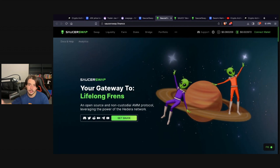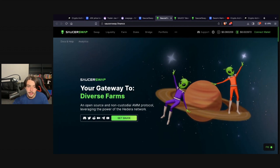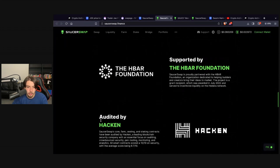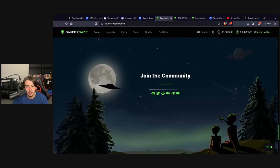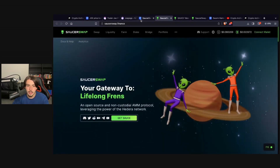Whatever gains HBAR makes, Saucer Swap is probably going to do more. If HBAR does a 20x, I would expect Saucer Swap to do maybe a 50x — probably double, triple, or even quadruple whatever HBAR does. It is backed by the HBAR Foundation so it's fully legitimate, and it's been audited by Hacken with a score of 9.7 out of 10, which is a very good score.